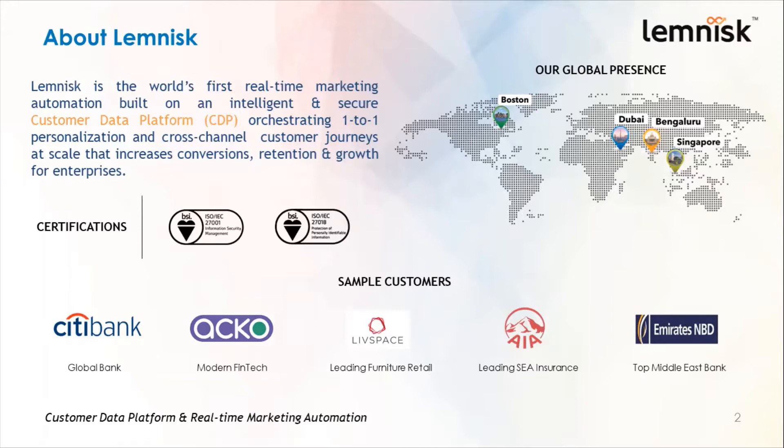And Singapore in Southeast Asia. Some of our sample customers are Citibank, Acco, Livespace, AIA Insurance Group, and Emirates NBD Bank.